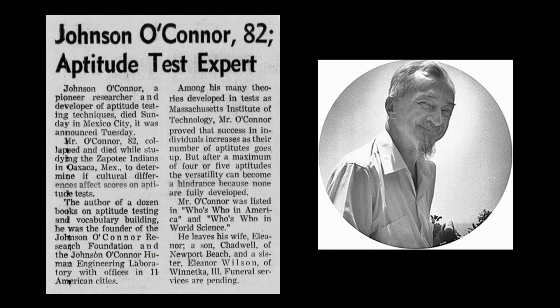Johnson O'Connor died in July 1973 while studying the Zapotec Indians in Mexico. His wife died later that month. Since 1922, hundreds of thousands of people have discovered their natural abilities utilizing O'Connor's methods, and have used the information to make career and educational decisions. The Johnson O'Connor Research Foundation has 11 offices across the United States, with its research department in Chicago.